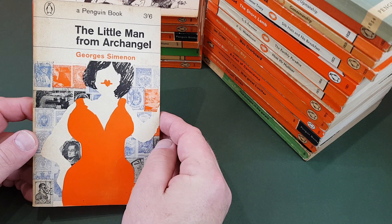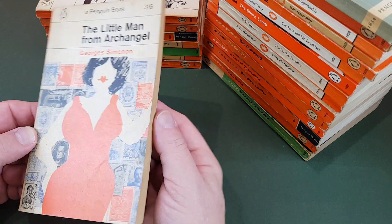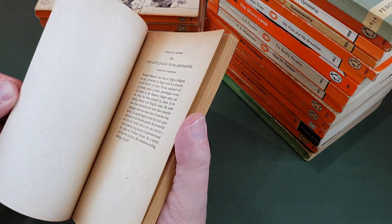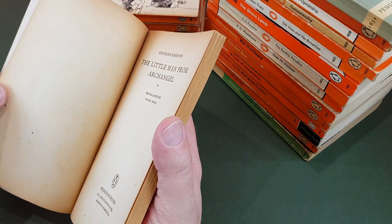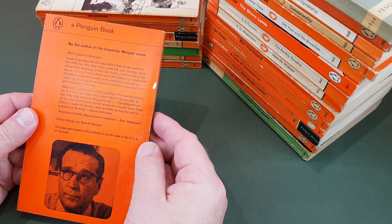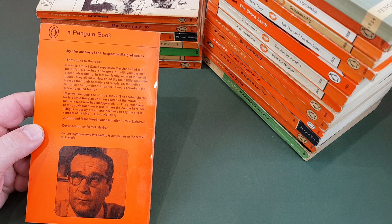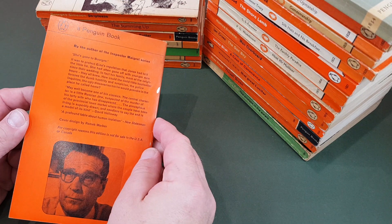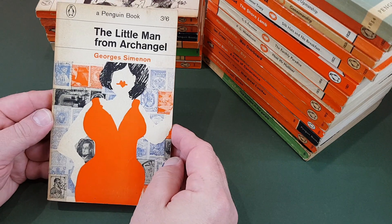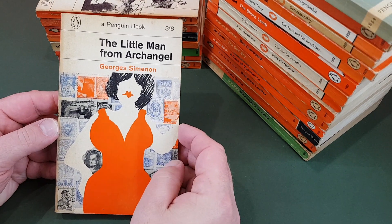Here's another one — The Little Man from Archangel by Simenon. I believe it's a Romek Marber again; it doesn't actually get a credit on the front, but I'm pretty sure it is. And he gets it on the back — there you go. Unlike the other designers, you had to go hunting for it; Romek's work gets celebrated on the back, almost like the author.